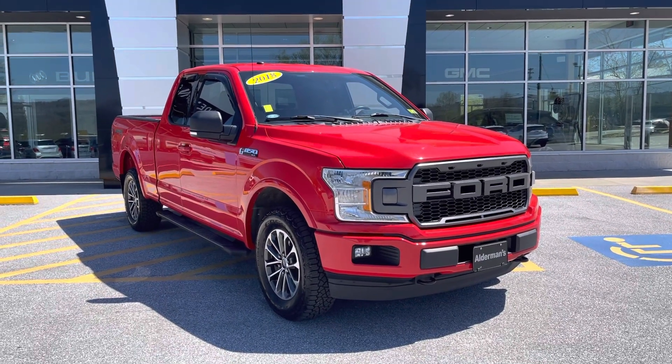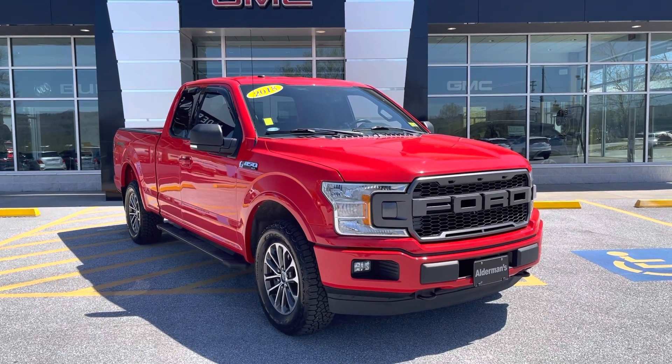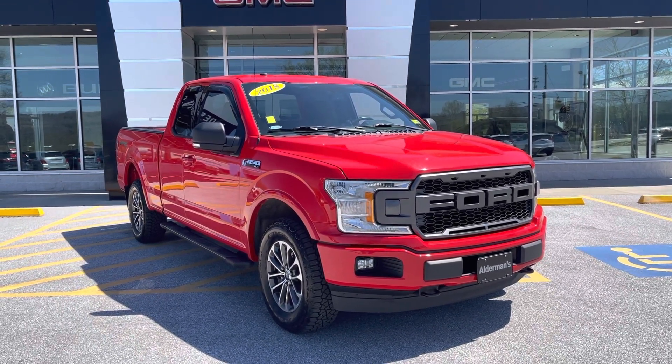Good afternoon, Jason. Joe Wolf here, Alderman Chevy Munich GMC, Vermont's favorite car dealership. We're famous for awesome deals and fabulous service.